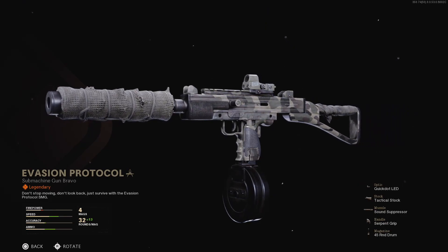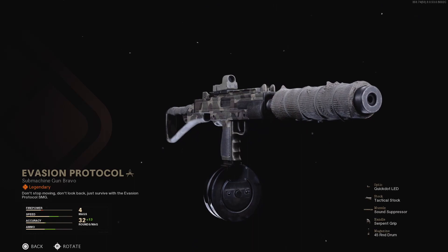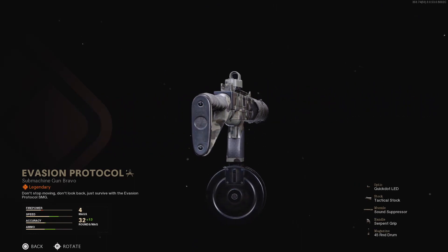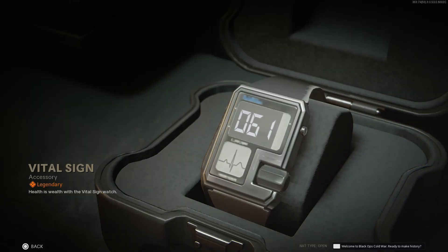Next up is the weapon blueprint Evasion Protocol, for Submachine Gun Bravo, which is the Milano 151. It features the Quick Dot LED, tactical stock, sound suppressor, serpent grip, and the 45-round drum magazine. The skin on the weapon has a sort of woodland camo pattern on the body and stock of the gun.